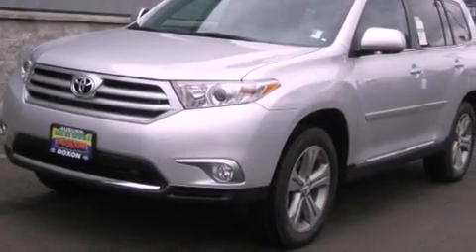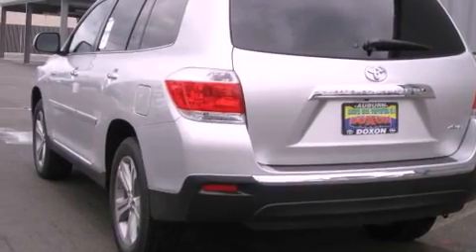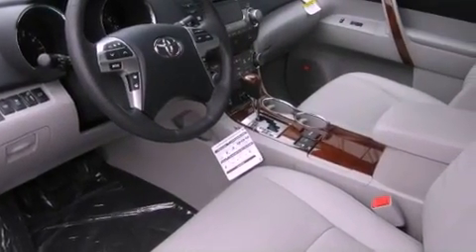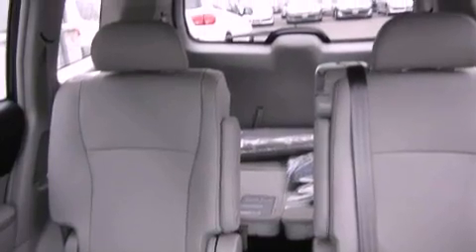The following features are also included: air conditioning with automatic climate control, a folding rear seat, a power rear liftgate, leather seats, performance tires, a rear spoiler, an illuminated driver's side vanity mirror, an anti-lock braking system, cruise control, and aluminum wheels.